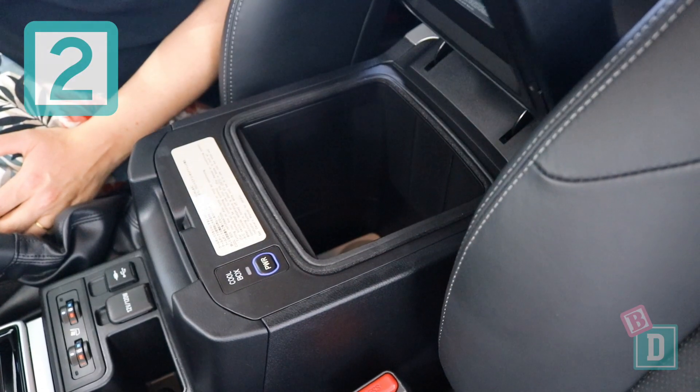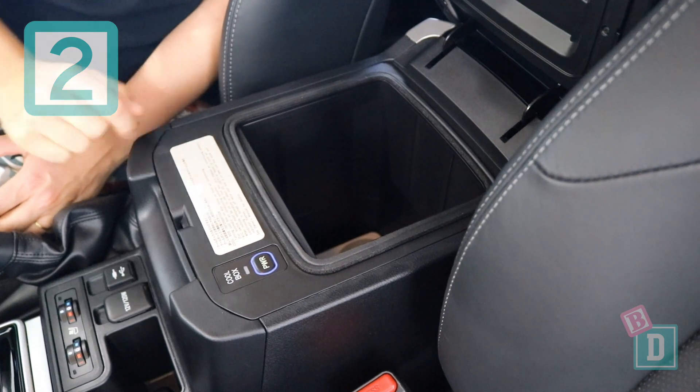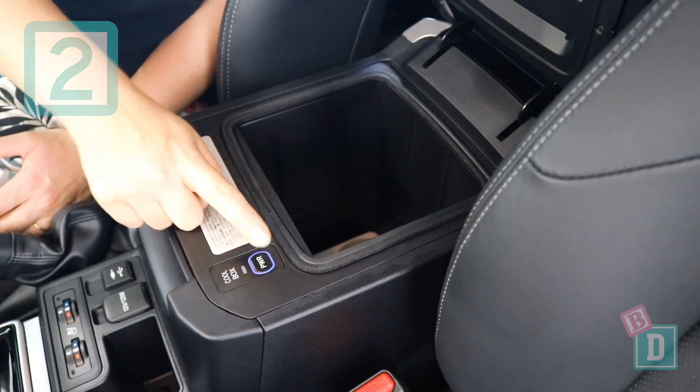Number two is this fantastic central console box. It's actually a cool box, so it's fantastic for keeping your kids' lunch boxes and snacks cool when you're out on picnics and things.